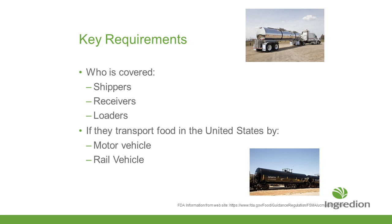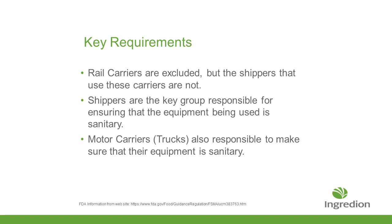Who's covered under this rule? Shippers, receivers, and loaders — if you're transporting product by truck or by rail. The rail companies themselves have been excluded from this process, but if you are using the rail and shipping product on the rail, you're on the hook for it. Shippers are the key group responsible to make sure that any vessel being used for moving product is safe and sanitary. With the new rule, motor carriers have also been drawn into that process and are themselves responsible to make sure their equipment is sanitary.